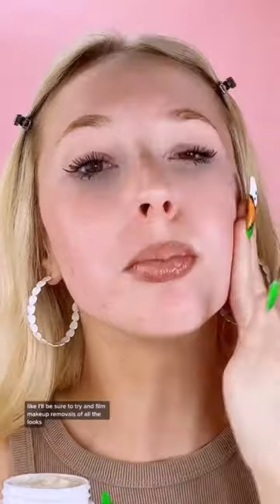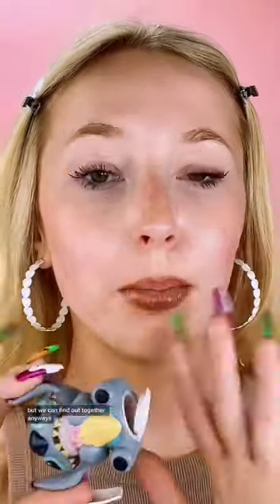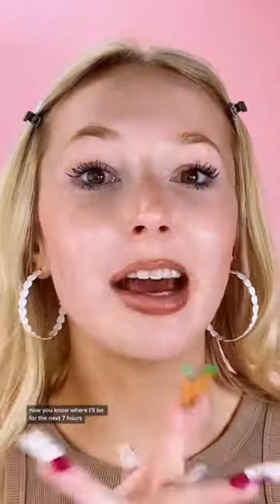This is the Drunk Elephant Whipped Cream Moisturizer. My face is about to be so stained. I'll be sure to try and film makeup removals of all the looks so you guys can see how much my face gets stained. But it honestly depends what I use because sometimes it will not get stained, which is so good — but we can find out together. Anyways, this is the Stitch Lip Balm or Lip Gloss. Now you know where I'll be for the next seven hours.